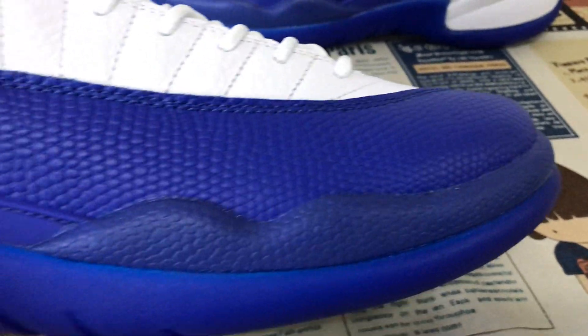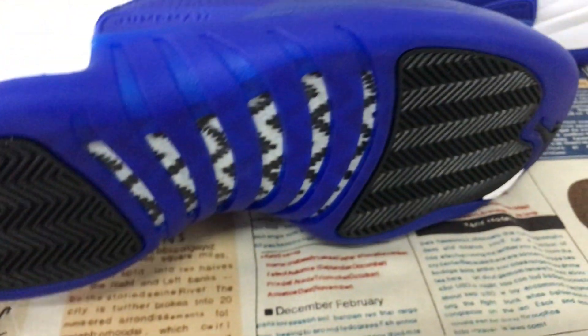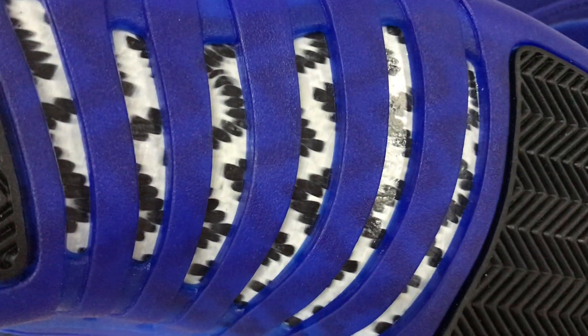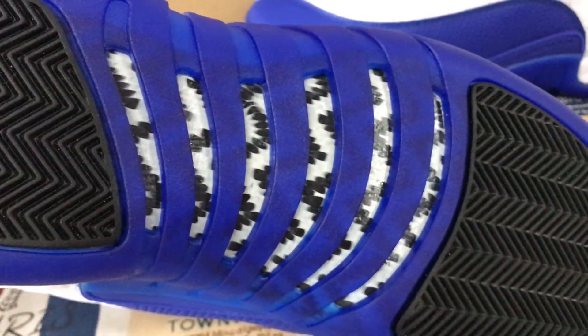The sole is royal blue. There's a translucent section with royal blue and black. And here you can see real carbon fiber on the sole.